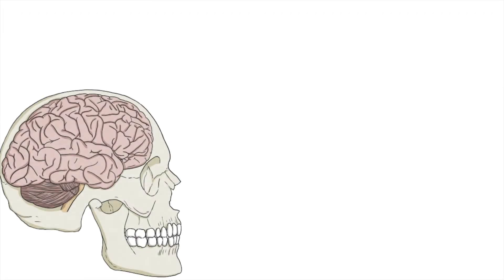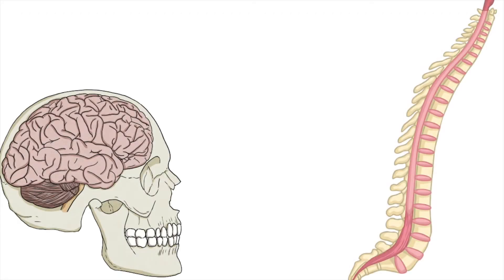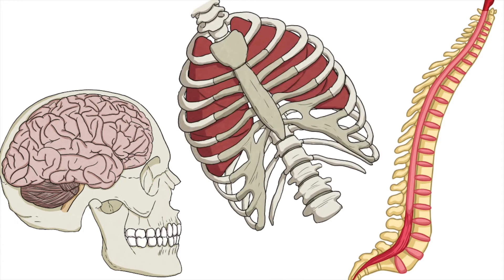For example, the skull protects the brain, the vertebrae and the spine protect the spinal cord, and the ribs protect the lungs.